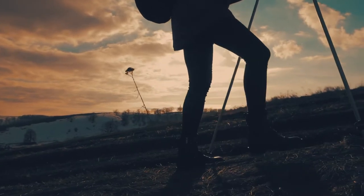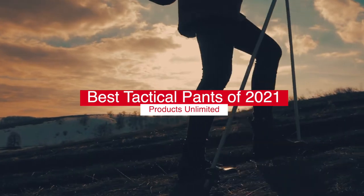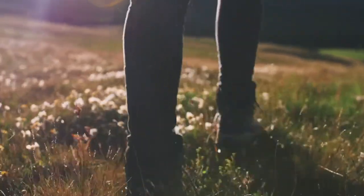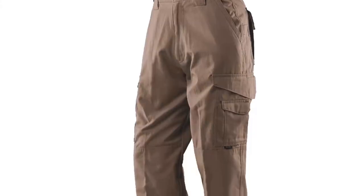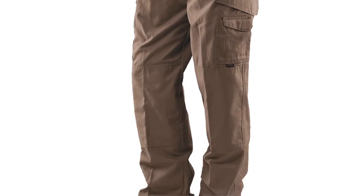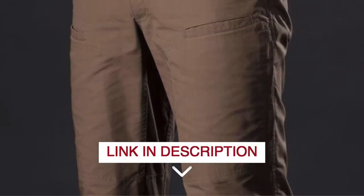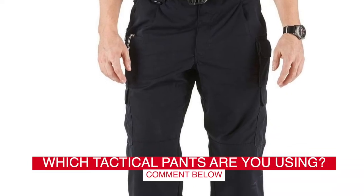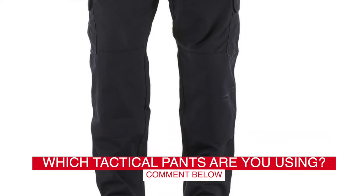Hello everyone! Today we'll take a look at the best tactical pants in 2021 and beyond. I made this list based on my personal opinion, and my goal here is to help you find the right one for your needs. For the best prices and more information about these tactical pants, check out the links in the description below. Before we start, I have a question for you guys — which tactical pants are you using right now, and how do you like them? Let me know in the comments!